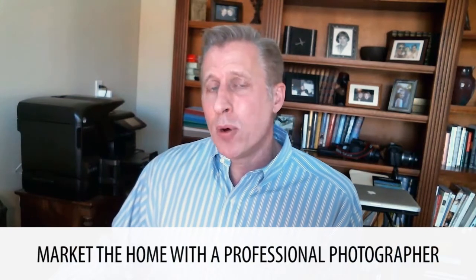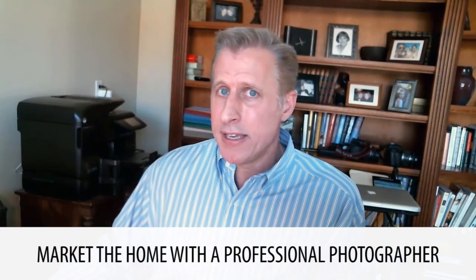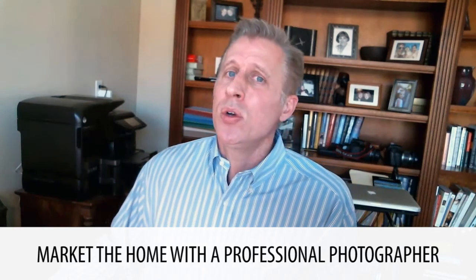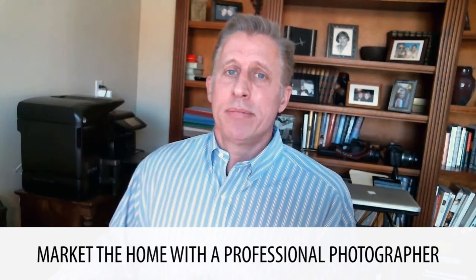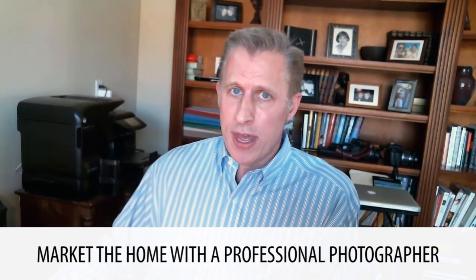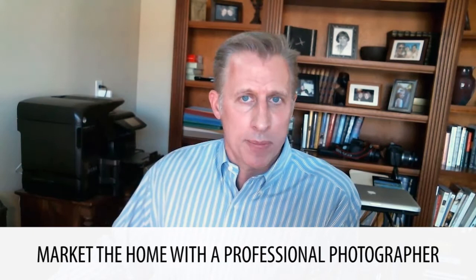The next thing to consider is your marketing. The more pictures you can take of the property, the more rentals you're going to have. Therefore, it's important to have a professional photographer take the pictures so you can market the home properly on the internet. If you decide to go with a rental agency model in terms of property management, they will take the pictures for you and charge you for that, but they will take care of all the marketing.